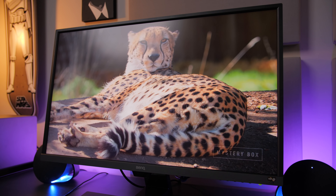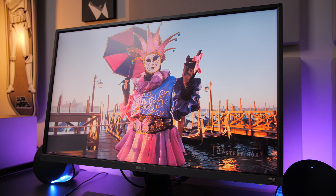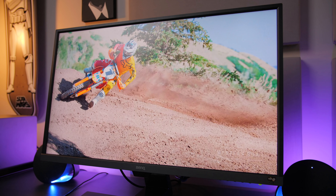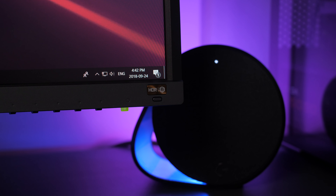Obviously, since we're working with HDR here, watching HDR content is a must. Unfortunately, there isn't a ton out there, but we've got some options on Netflix, Amazon, and even here on YouTube. And when you do find something with the color specs behind this monitor, it looks so good. BenQ has also tried to help out with non-HDR source content by including HDR emulation with the push of a dedicated button.